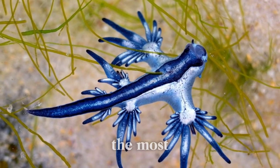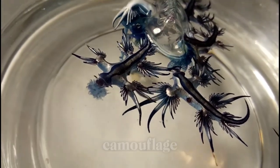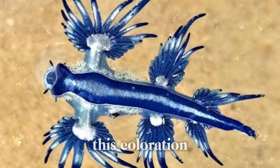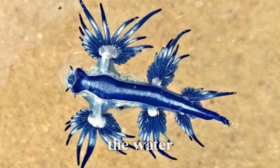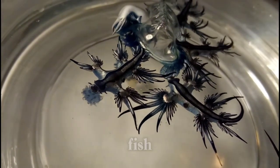One of the most distinctive features of the Blue Glaucus is its vibrant blue coloration, which serves as a form of camouflage against the backdrop of the open ocean. This coloration, combined with its flattened body shape and silvery underside, helps the Blue Glaucus blend in with the surface of the water when viewed from below, providing protection from predators such as birds and fish.